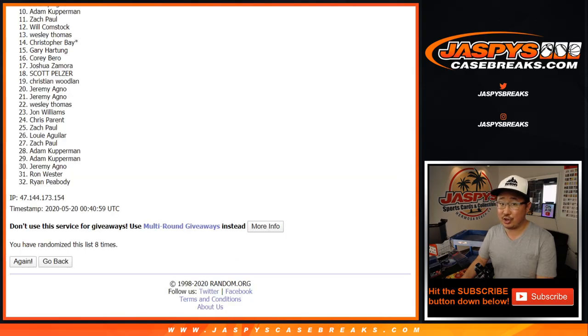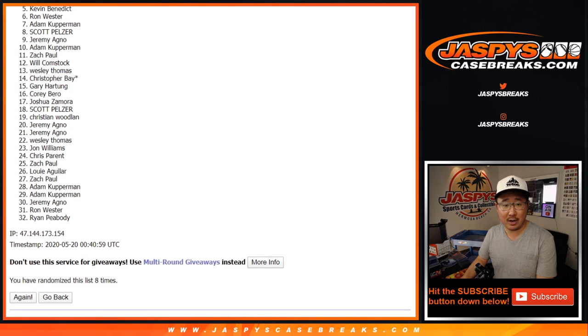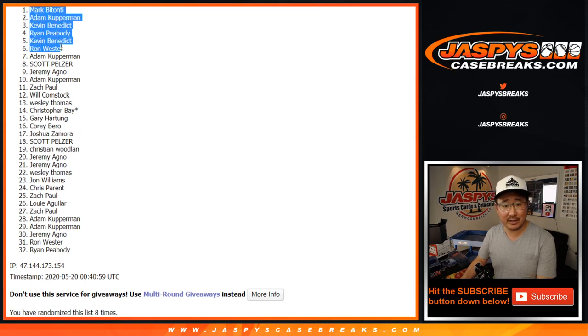Thanks everyone who gave this a shot. Congrats to Scott, Adam, Ron, Kevin, Ryan, Kevin, Adam, and Mark — a couple repeats in there too. Congrats to you, thanks everyone else for getting in, really appreciate it. Mixer coming up next on jazbeescasebreaks.com. Bye-bye.